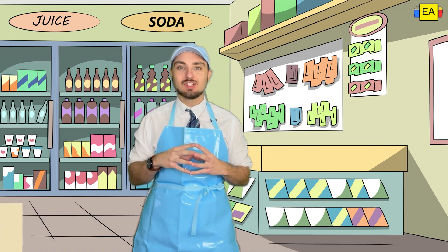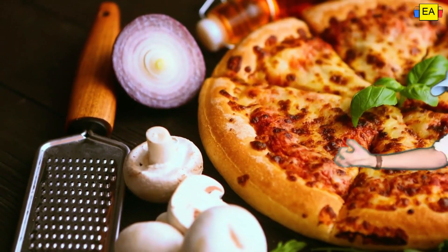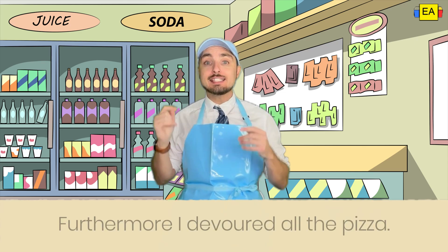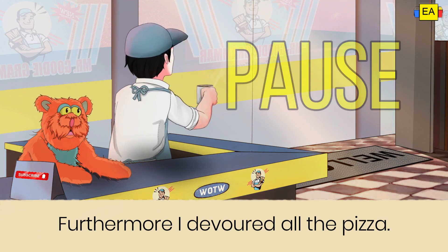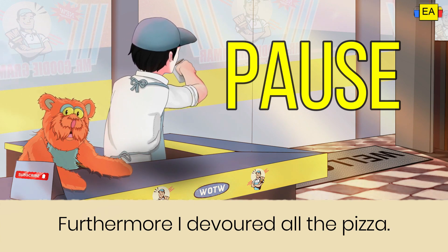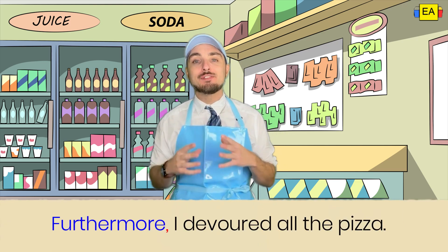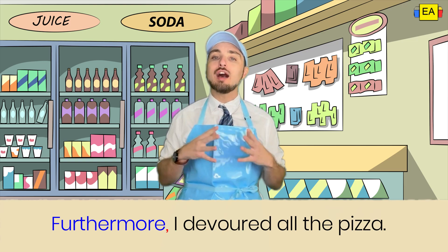Question three: 'Furthermore, I devoured all the pizza.' Where does the comma go in this sentence? Take a second, think about it. Here's the answer: the correct answer is after the copulative conjunction 'furthermore.' Since 'furthermore' starts the sentence, we're going to put that comma directly after it in order to offset it from the rest of the sentence. Great job. How'd you do?